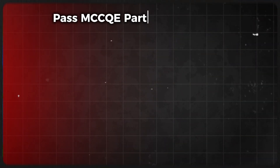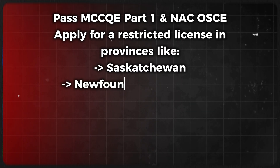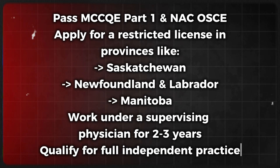The fourth pathway is the Supervised Practice Pathway, an alternative to residency. It is for international medical graduates who struggle to match into residency, or those willing to work under supervised practice before full licensure. The steps are: first, pass MCCQE Part 1 and the NAC Objective Structured Clinical Examination. Second, apply for a restricted license in provinces like Saskatchewan, Newfoundland and Labrador, and Manitoba. Third, work under a supervising physician for two to three years. Fourth, qualify for full independent practice. However, not every province offers this option, and IMGs may have restrictions on where they can practice.